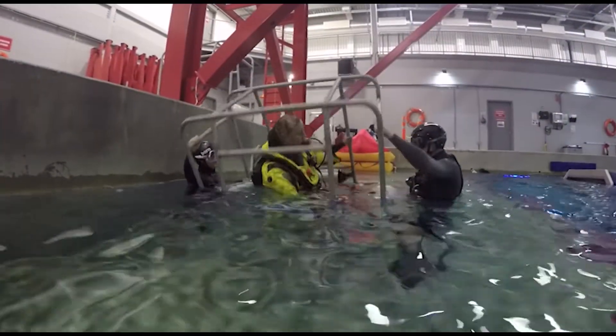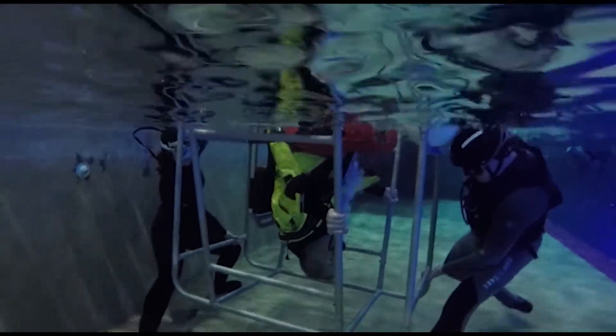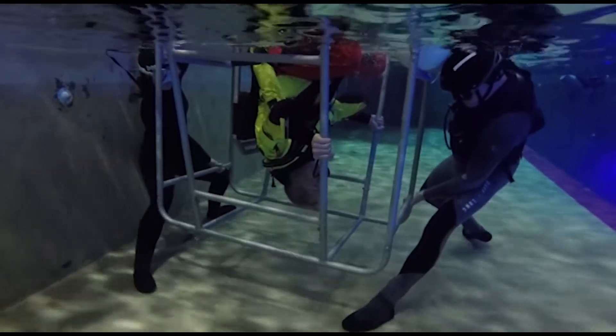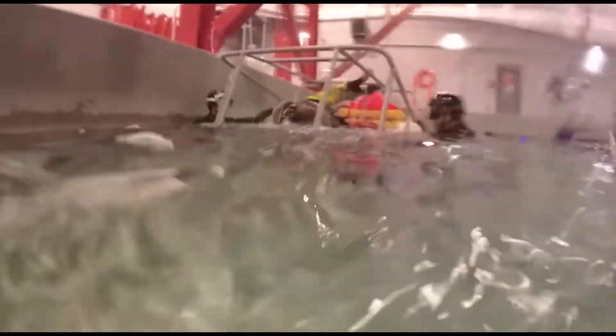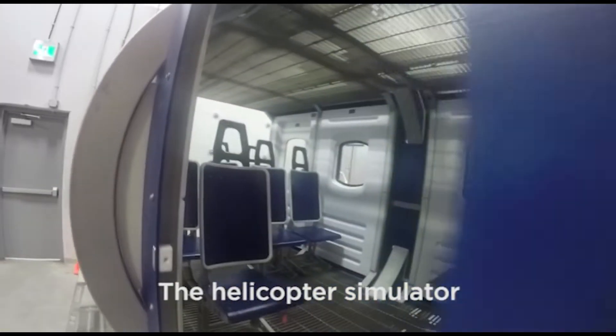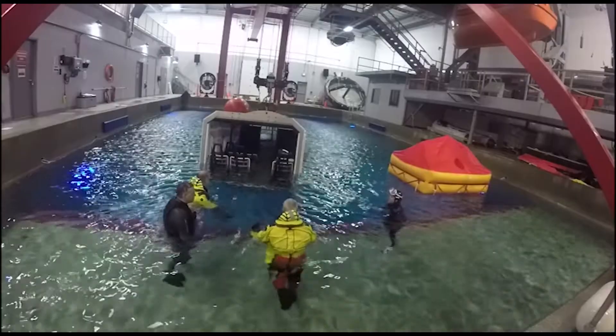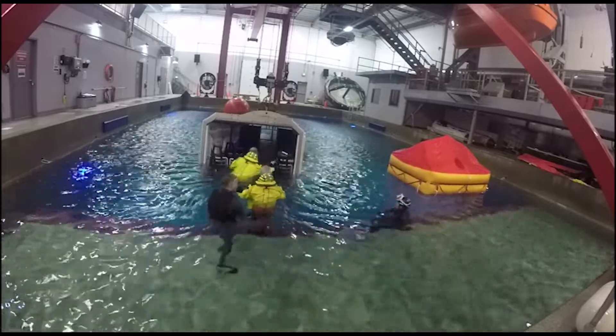Then, breathing upside down underwater. And finally, evacuating the simulator. Each of these steps builds on the last as you learn and practice skills with your dive team.